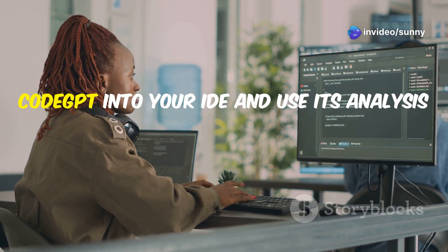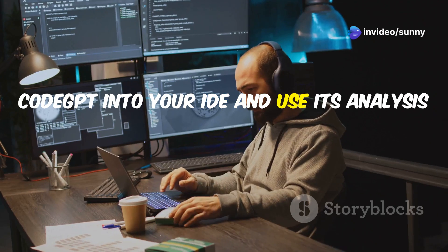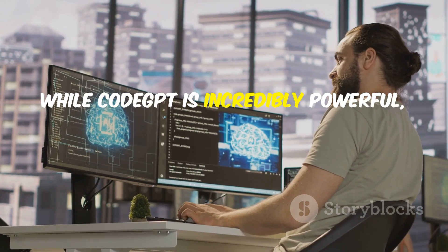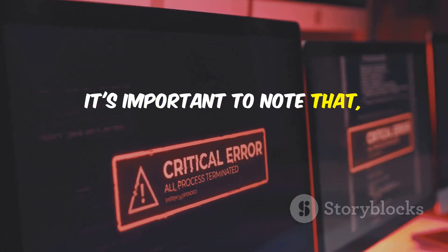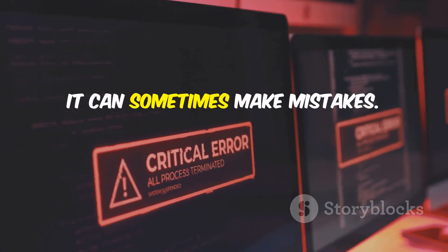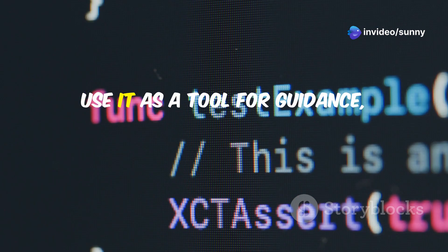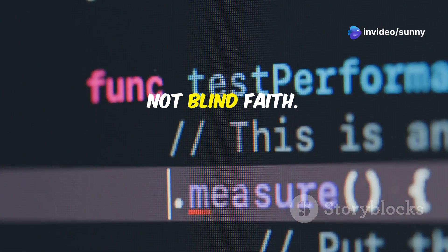We'll explore how you can integrate CodeGPT into your IDE and use its analysis to write better code. While CodeGPT is incredibly powerful, it's important to note that, like any language model, it can sometimes make mistakes. Always double-check its suggestions and use it as a tool for guidance, not blind faith.